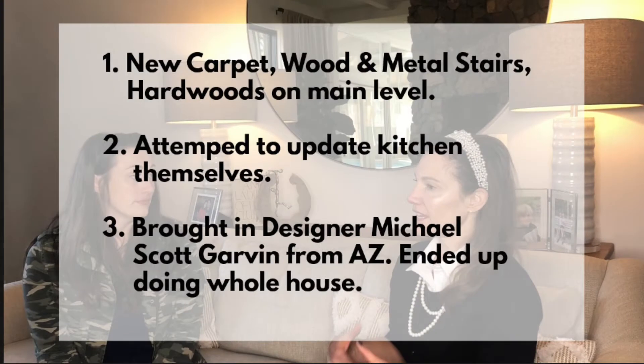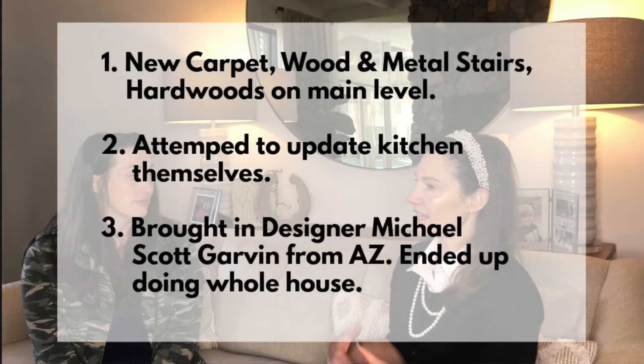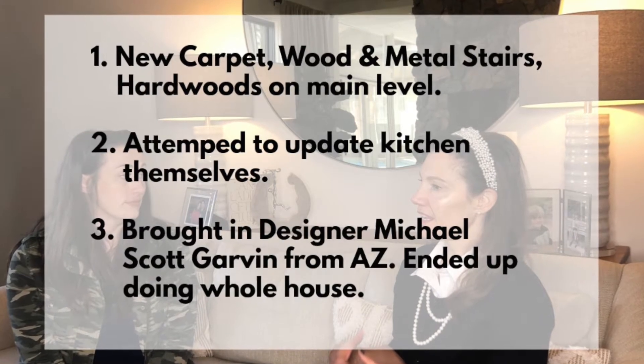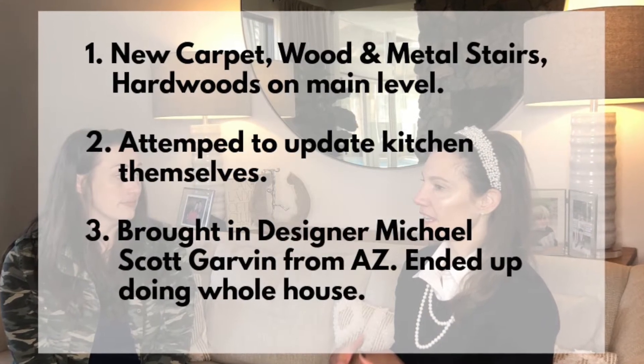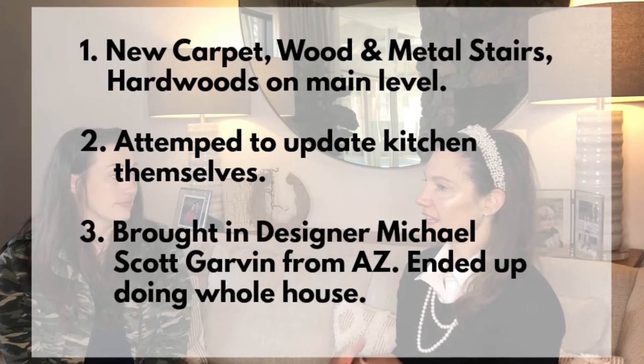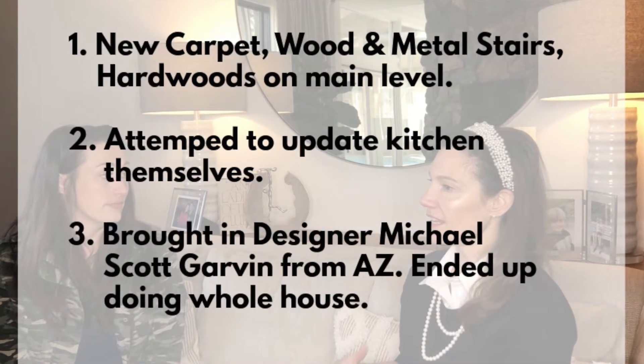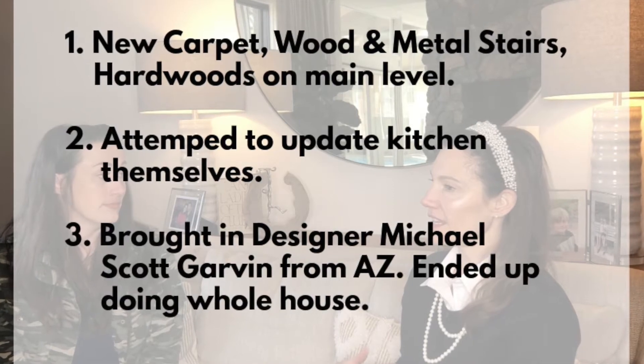When you remodel, you just have to be flexible and not let things ruffle you. You never know what you're going to find — like what is structural, what is not structural, is there plumbing in the walls or not? Shortly after buying the home, Caitlyn put in new carpet, wooden metal stairs, and hardwoods on the main level. They weren't planning on remodeling the whole house, but then they attempted to update the kitchen themselves. This was a disaster, and at that point they brought in a designer. After his consultation and brilliant ideas, they decided to do a lot more work to the house.